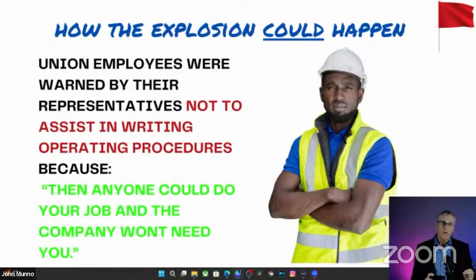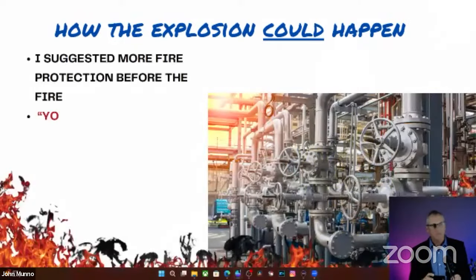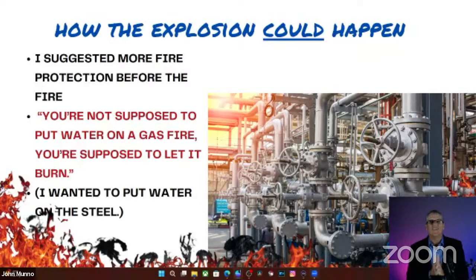The employees were warned by their representatives not to help the employer write procedures to operate the equipment, even if it would make it safer, because they were told that if they helped write the procedures, anybody could run the equipment and their jobs would be in jeopardy. They were afraid to help. I even tried to inject a little fire protection. When I first got there I said, 'guys, you handle a lot of hydrocarbons and there are plenty of ignition sources — we need to consider fire protection.' They immediately told me I didn't know what I was talking about. I was trying to cool the steel and prevent a chain reaction.